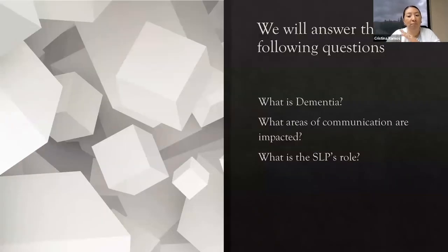We're going to be answering basically the following questions: What is dementia? What are the areas of communication that are impacted? And what is the speech-language pathologist's role? That's what I hope this presentation helps answer.